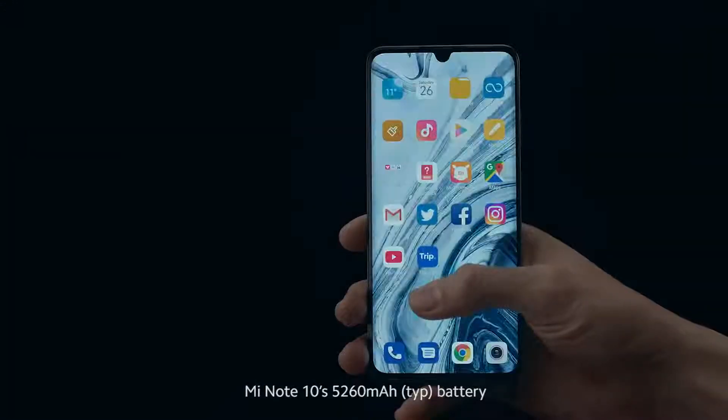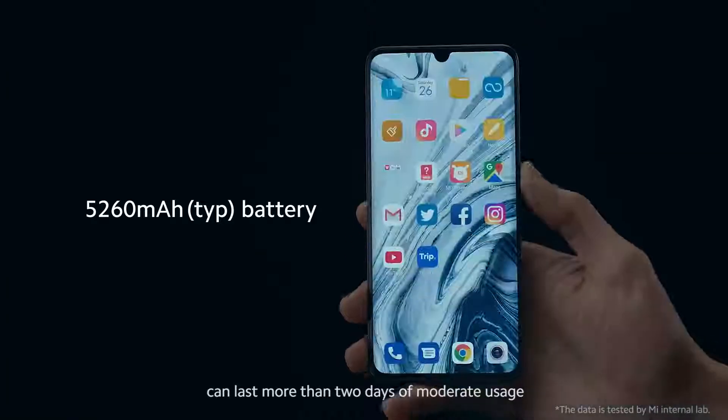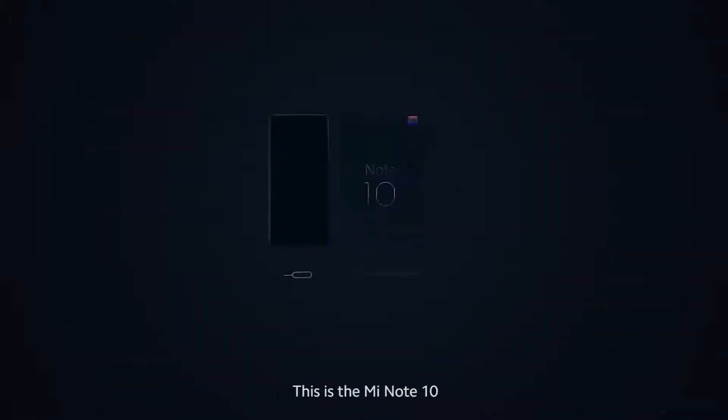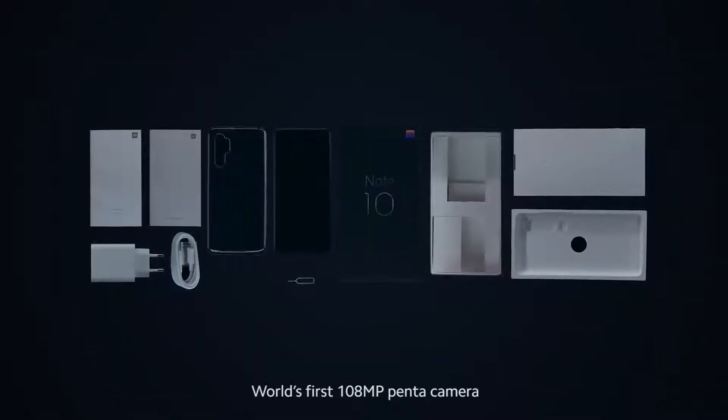Mi Note 10's 5,260 mAh battery can last more than two days of moderate usage. It also supports 30-watt fast charging, which means in 65 minutes you can charge to 100%. This is the Mi Note 10, world's first 108-megapixel Penta Camera.